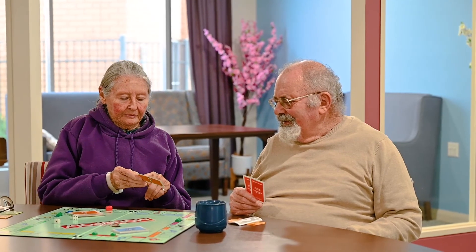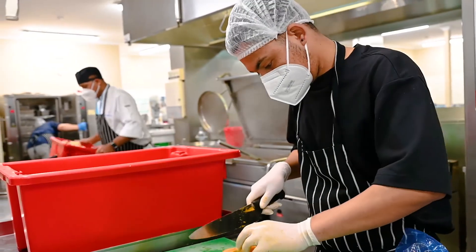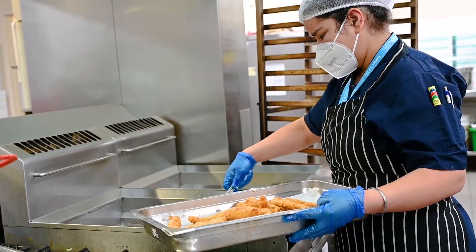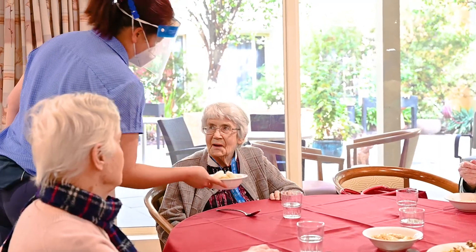Residents also enjoy delicious and nutritious food that's prepared on-site by our chefs and kitchen staff. They provide a range of options to cater for the individual dietary needs of each resident.